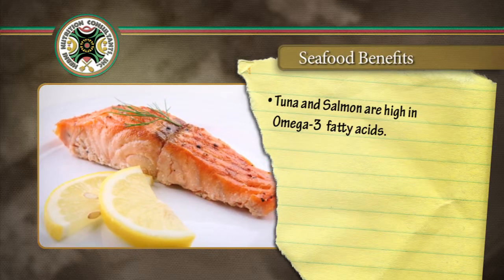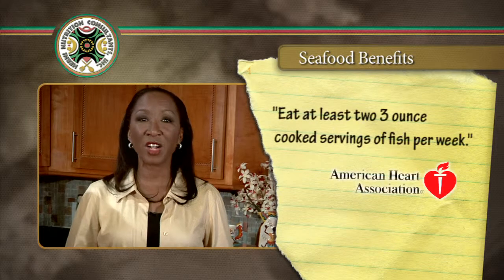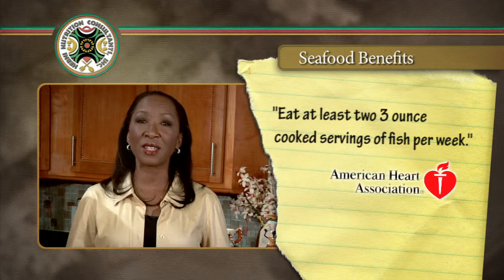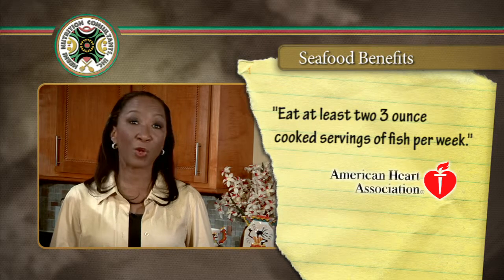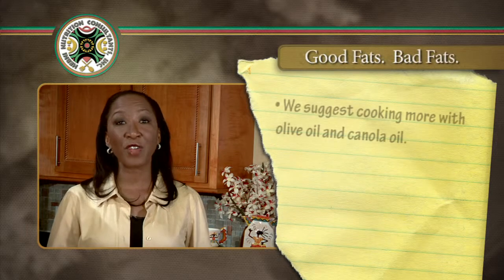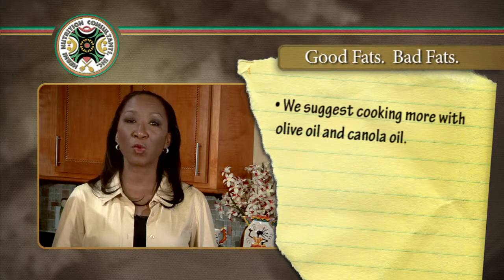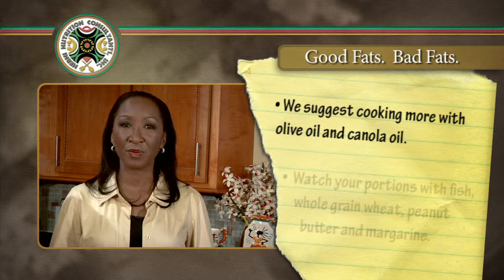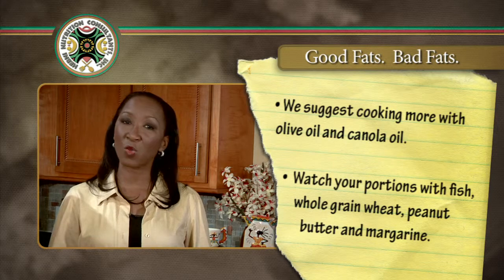Seafoods such as tuna and salmon offer omega-3 fatty acids, which lower your risk for heart disease. The American Heart Association suggests eating at least two 3-ounce cooked servings of fish per week. Remember to keep portions to the size of the palm of your hand. There are good fats and bad fats — we encourage cooking with olive oil and canola oil. Polyunsaturated fats are great too, but watch your portions.